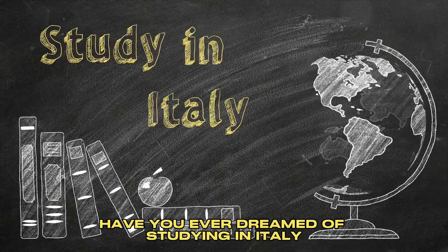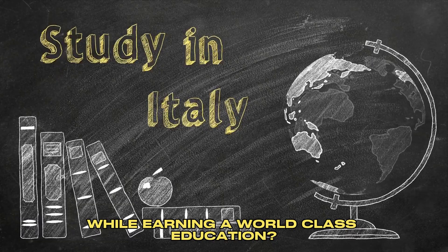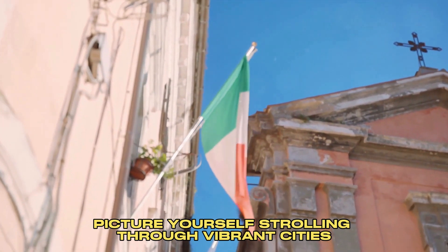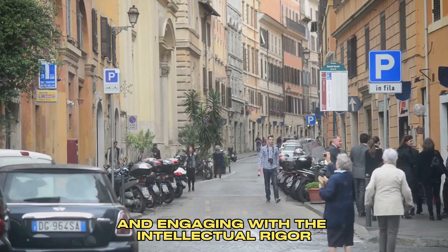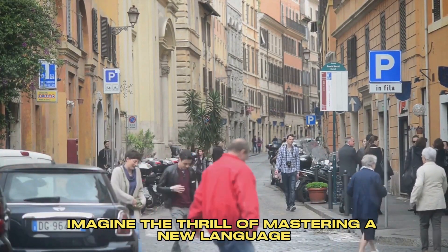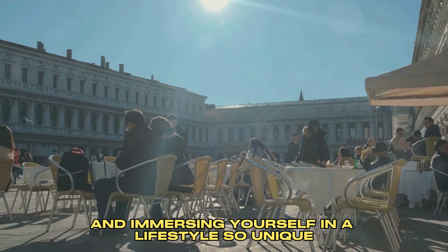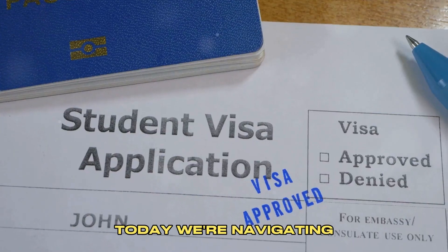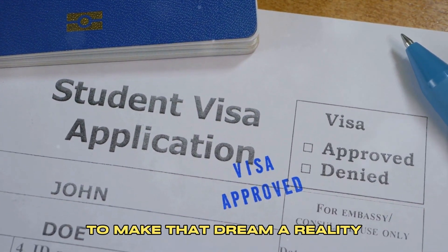Have you ever dreamed of studying in Italy, soaking up the culture while earning a world-class education? Picture yourself strolling through vibrant cities, absorbing centuries of rich cultural history, and engaging with the intellectual rigor of reputable Italian universities. Imagine the thrill of mastering a new language and immersing yourself in a lifestyle so unique, it's almost dreamlike. Today, we're navigating the process of acquiring an Italy student visa to make that dream a reality.